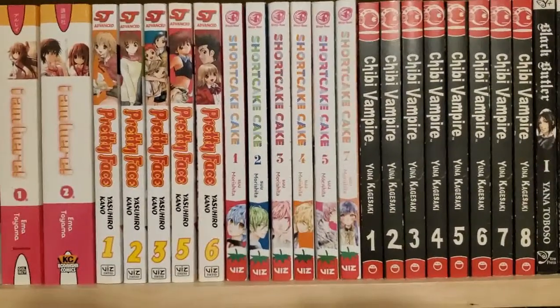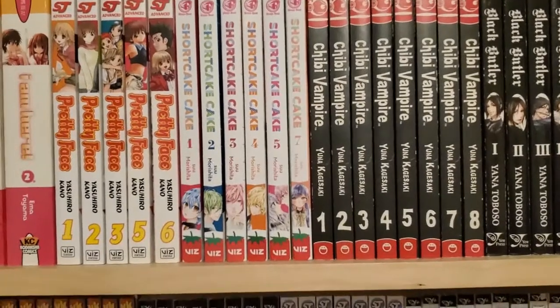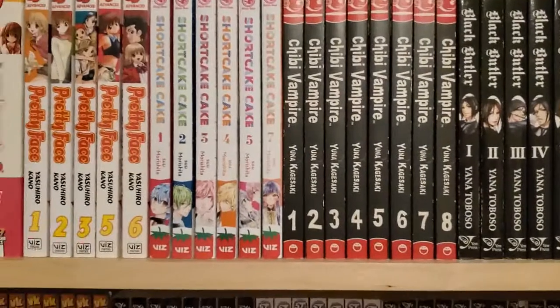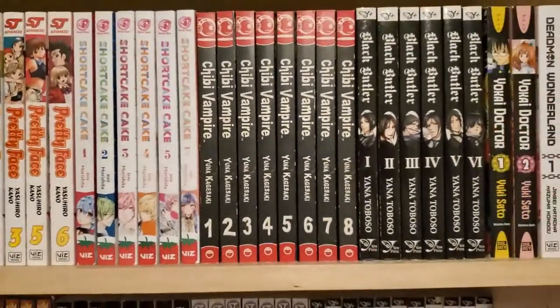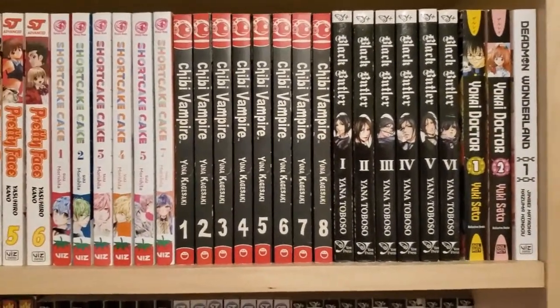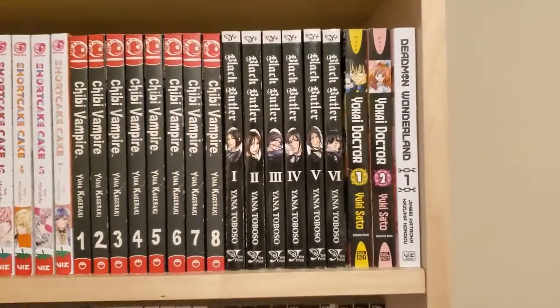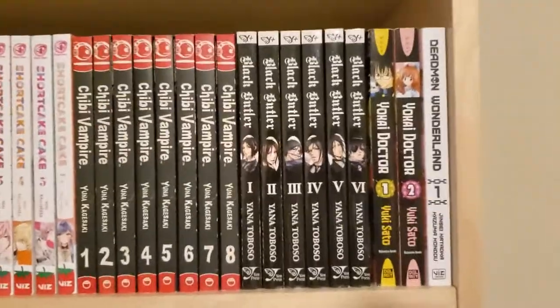I have Shortcake Cake 1 through 5, and then accidentally bought 7 instead of 6, read spoilers immediately, so waiting for the 6th volume to come. I have Chibi Vampire 1 through 8, I have Black Butler 1 through 6, I have Yo-Kai Doctor Volumes 1 and 2, and Dead Man Wonderland — I have the first volume.